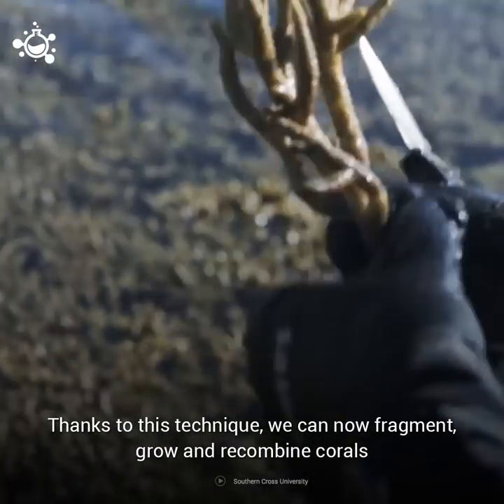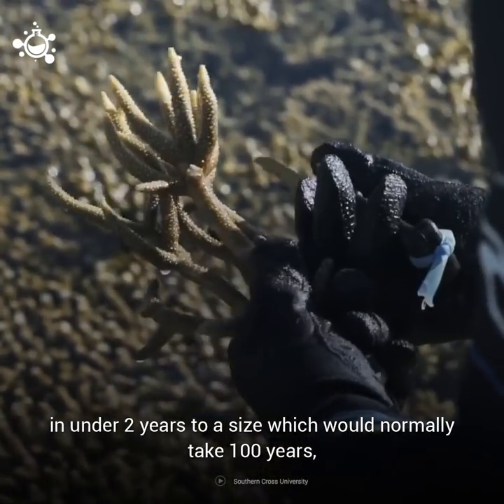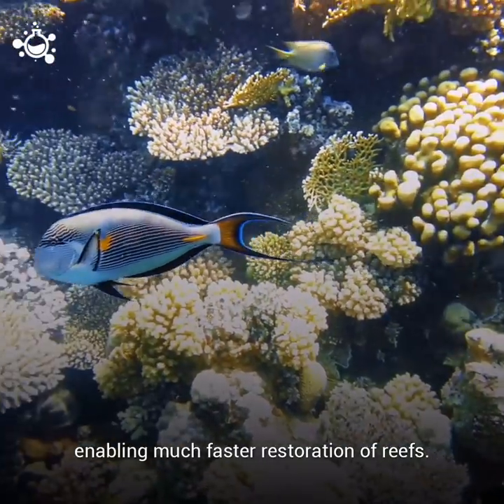Thanks to this technique, we can now fragment, grow, and recombine corals in under two years to a size which would normally take 100 years, enabling much faster restoration of reefs.